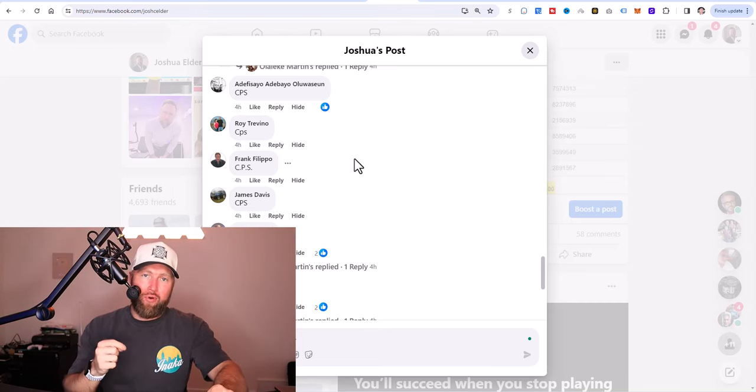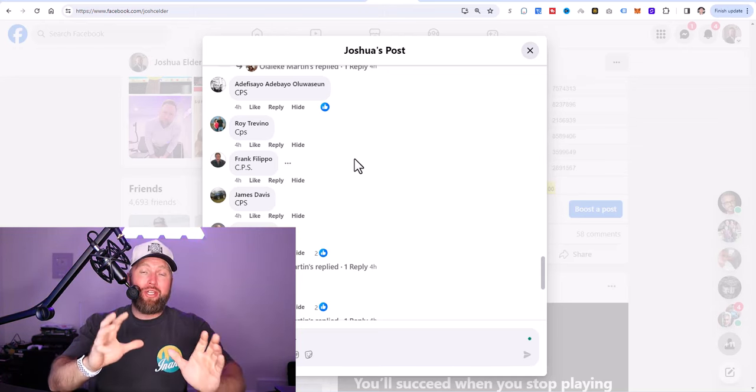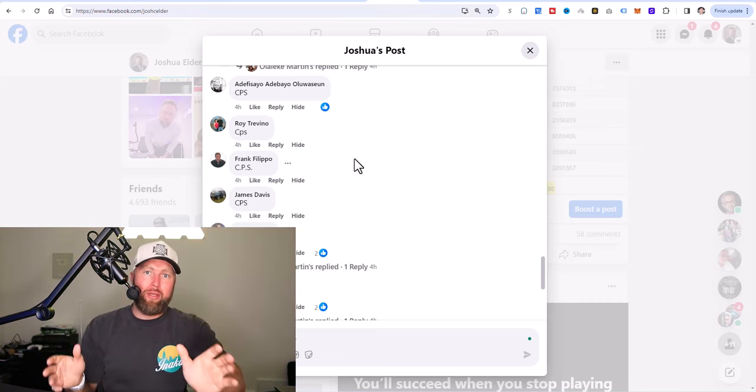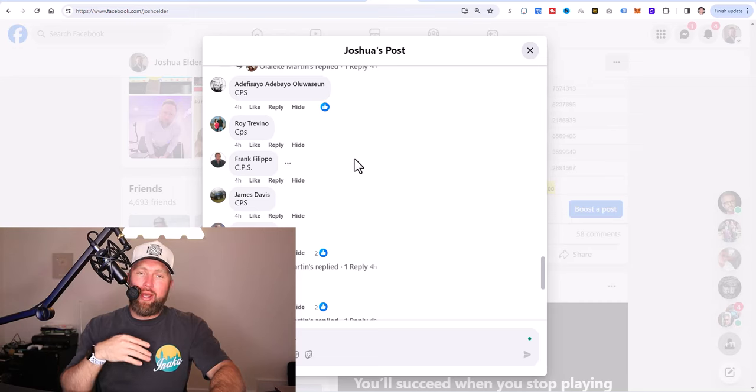All you need to do is click the first link in the description below and start with the program, because we're going to be sharing this same program as part of the method. That's the only prerequisite — $9.95. When you sign up, you become an affiliate and you're going to get paid $25 for every signup by implementing the CPS method.